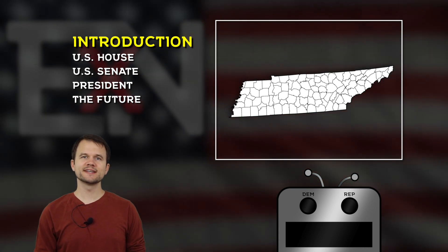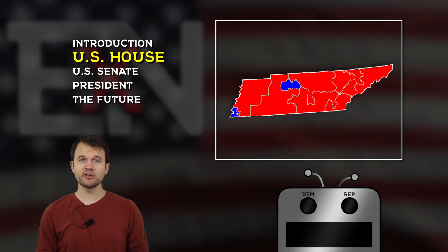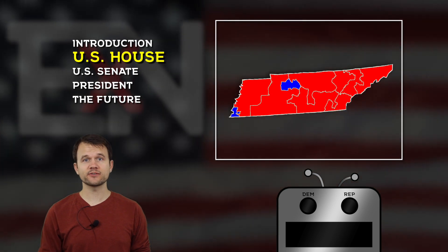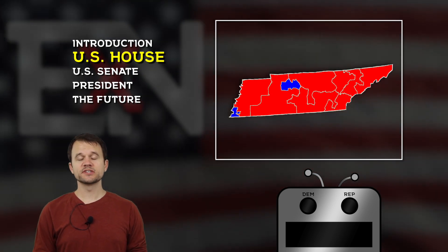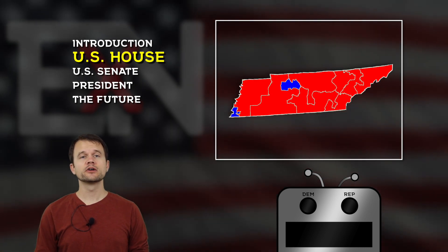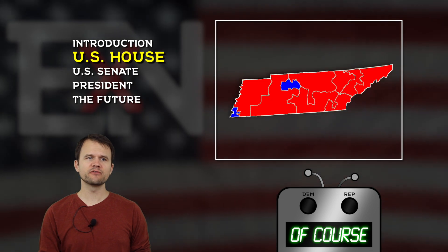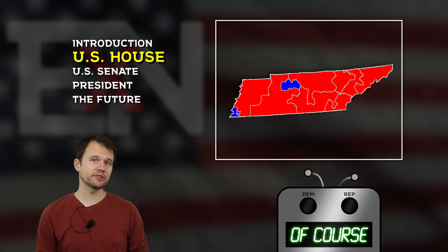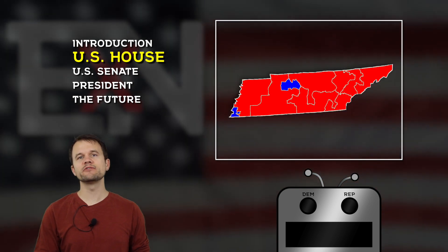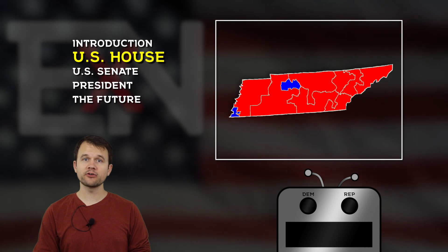In this most recent Congress, Tennessee has nine congressional house districts — seven of them are represented by Republicans and two by Democrats. The two Democratic-represented districts are Tennessee's fifth and Tennessee's ninth, which cover the more urban parts of the state: Tennessee's fifth covers Nashville and Tennessee's ninth covers Memphis. How has the average Tennessee voter been trending in how they vote for a U.S. House representative? Let's take a look at a double line graph to figure that out.